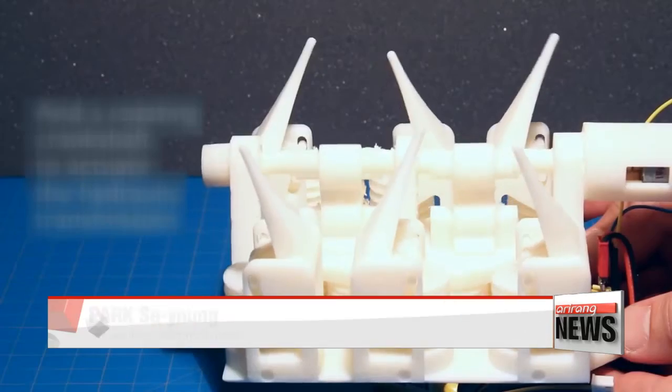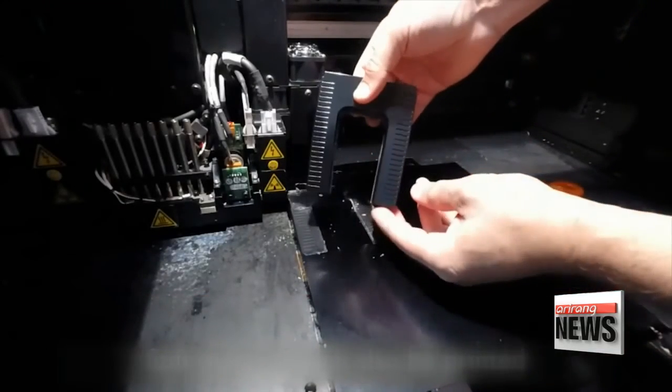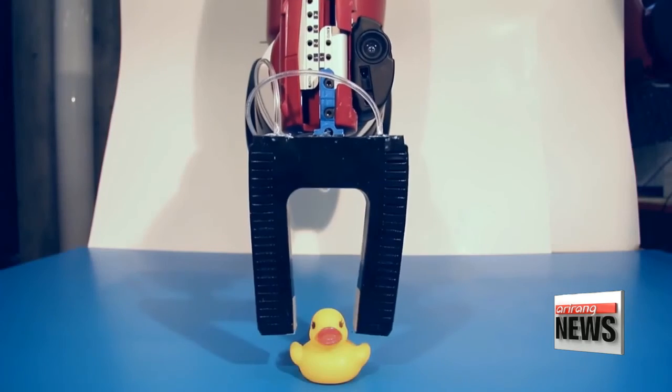Printable hydraulics is considered the next step towards rapid fabrication of functional machines, and it could have major implications on how people design and produce robots in the future. Park Se-young, Arirang News.